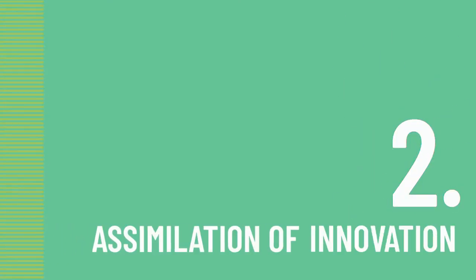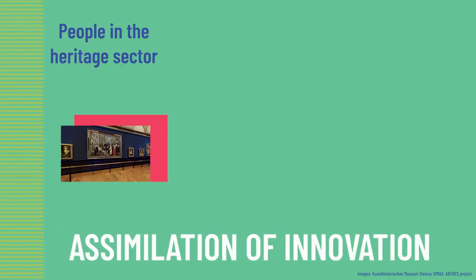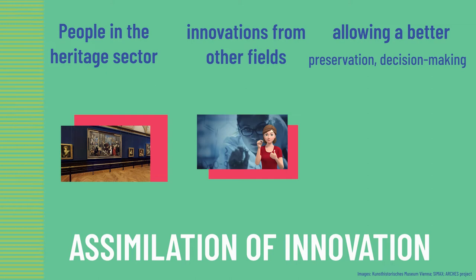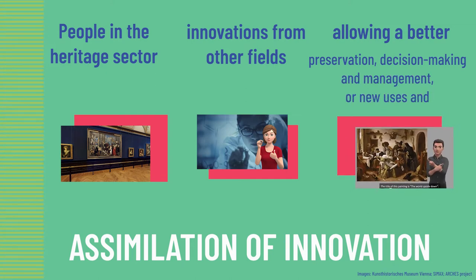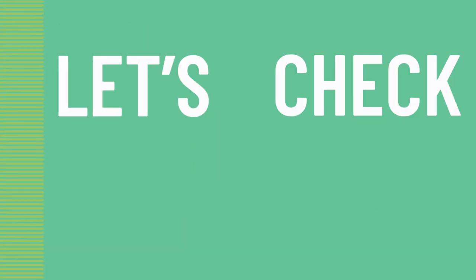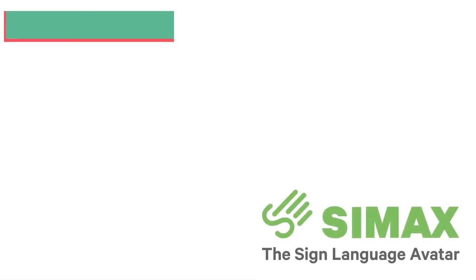Second, assimilation of innovation takes place when people in the heritage sector take on board existing technologies and innovations from other fields, allowing better preservation, decision-making and management, or new uses and promotion of heritage assets. The examples of this category can range from 3D laser scanning to new communication materials. Let's check a case.